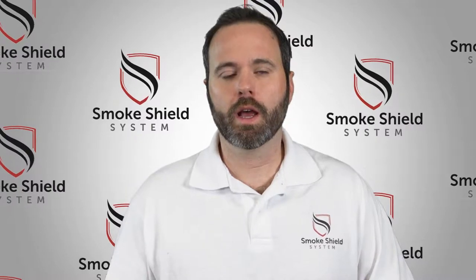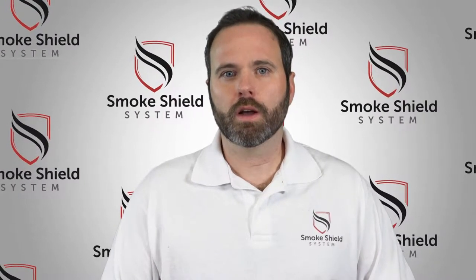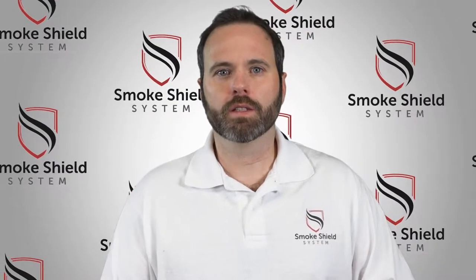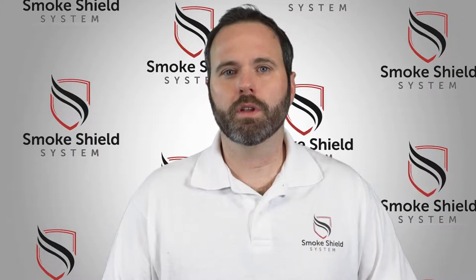A little bit about my background: I have eight years of volunteer firefighting experience, both in shipboard as well as municipal and county firefighting. I'm also an emergency medicine physician, so I've seen firsthand the effects of smoke inhalation on victims in house fires. And lastly, I'm a father of three young children that I'm constantly concerned about their safety and well-being.